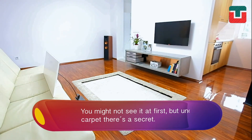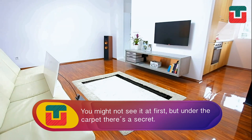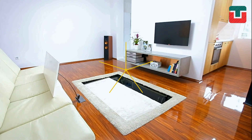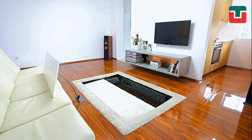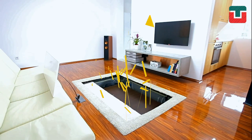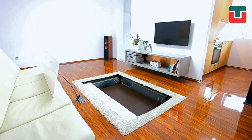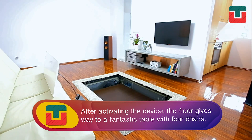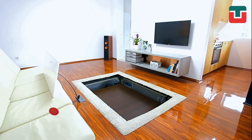Do you see something strange in this room? Well, you might not see it at first, but under the carpet there's a secret. After activating the device, the floor opens and gives way to a fantastic table with four chairs. It seems like magic, but I promise it's real.